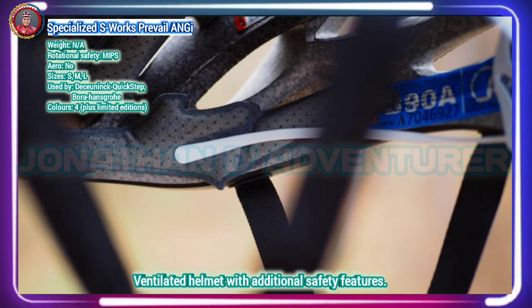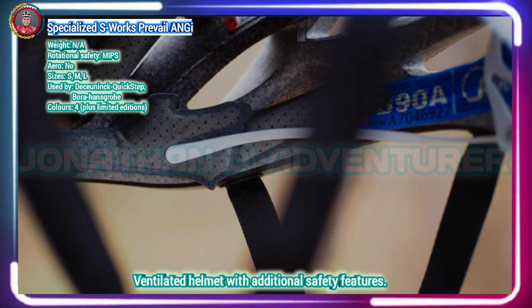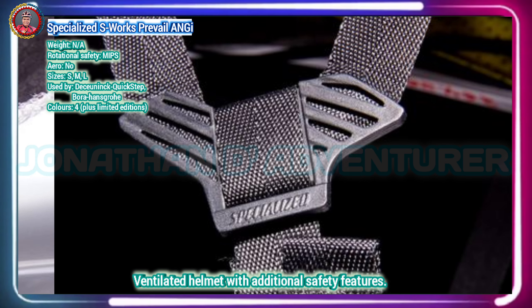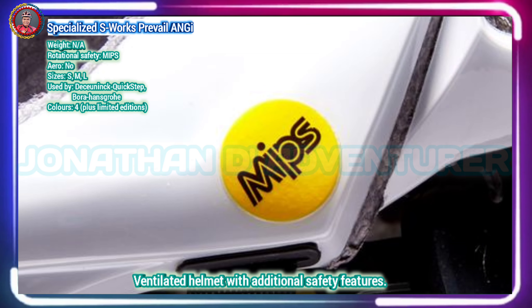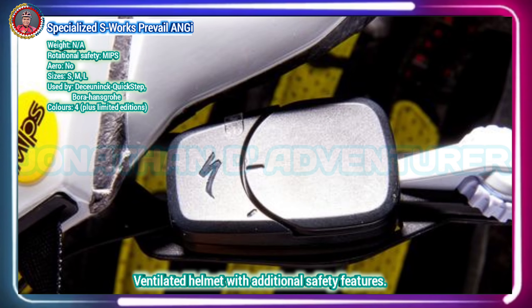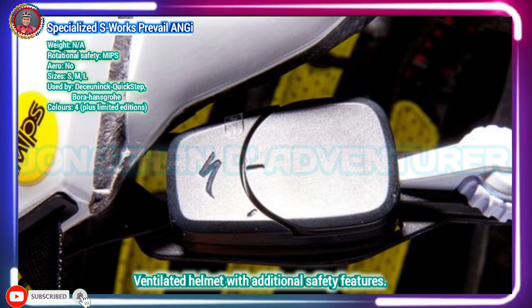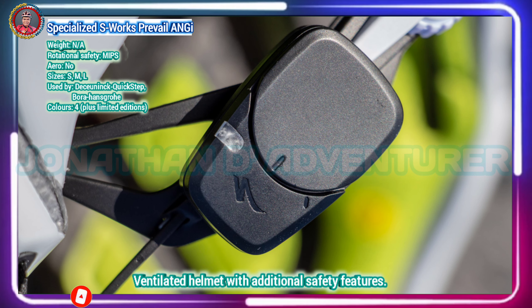Like the S-Works Evade, there is a limited color choice compared to other helmets on the market, but with frequently added limited edition designs, there should be something out there for most. Specialized's S-Works Prevail 2 with Angi helmet is a lightweight and well-ventilated option that comes with the MIPS safety system and a crash detection sensor which, when linked to a smartphone, can tell your emergency contacts that you're in need of help.